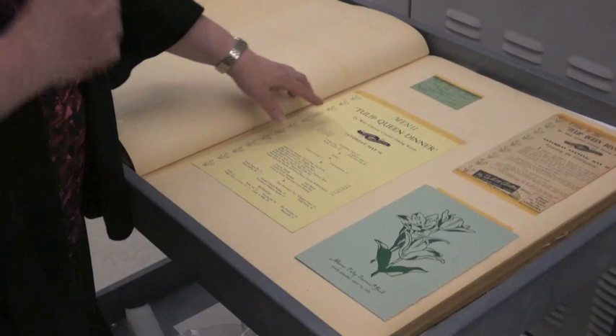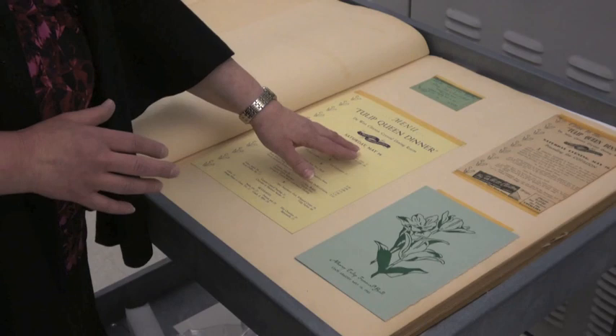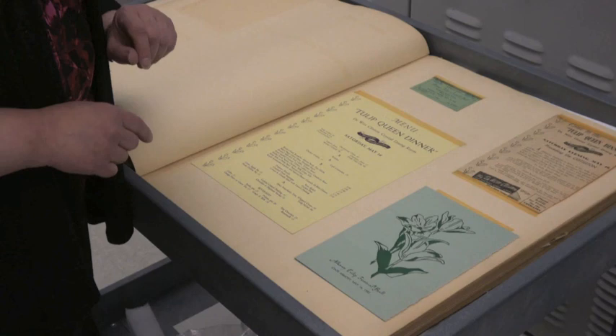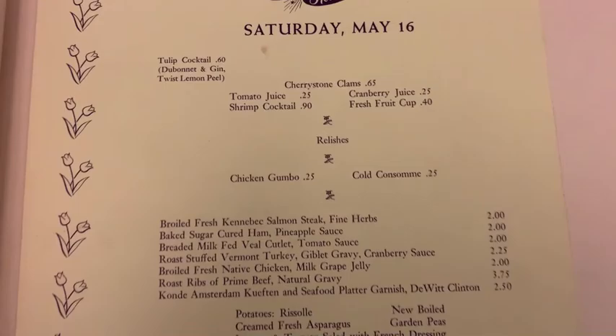I'm going to end with something I found fascinating: a menu for the Tulip Queen dinner held at the DeWitt Clinton Crystal Dining Room in 1953. I love reading menus. It lists a tulip parfait as a dessert choice, and mentions a tulip cocktail — 60 cents at the DeWitt Clinton Crystal Dining Room. The cocktail was simply Dubonnet and gin with a twist of lemon peel. It doesn't have the proportions, but I leave that up to you to try and let us know how it tastes. Perhaps we should start that tradition again.